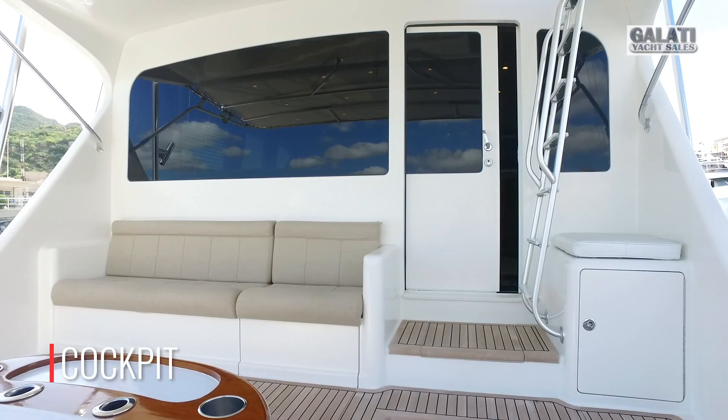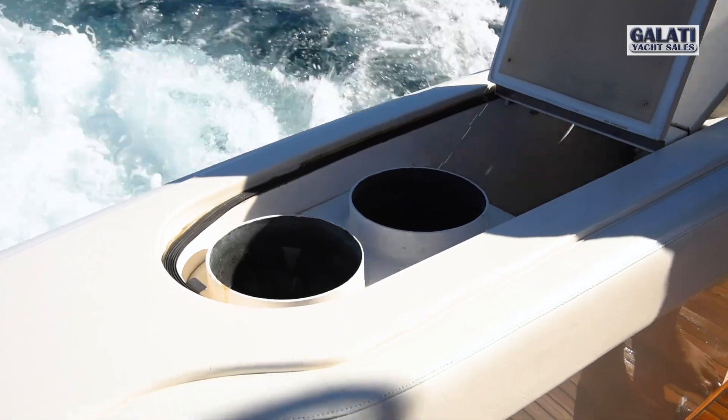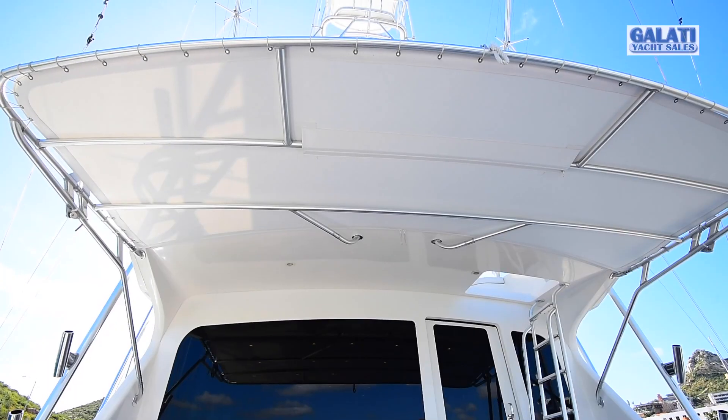Mezzanine seating, endless refrigerated storage, fish boxes, tuna tubes, and a live bait system complete this huge area.